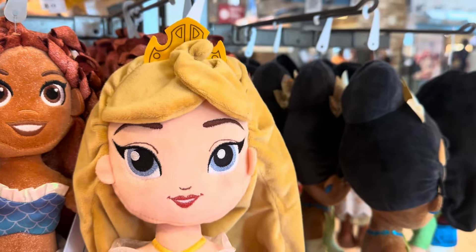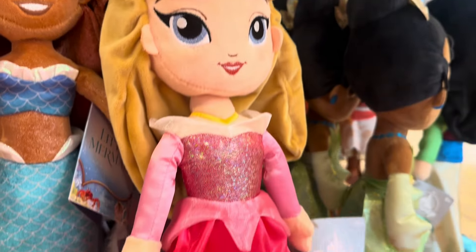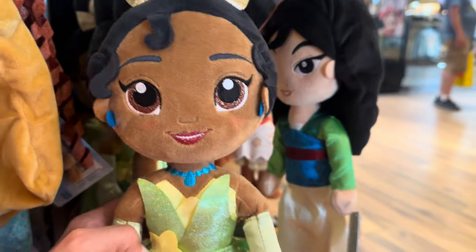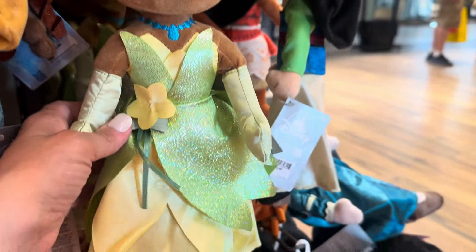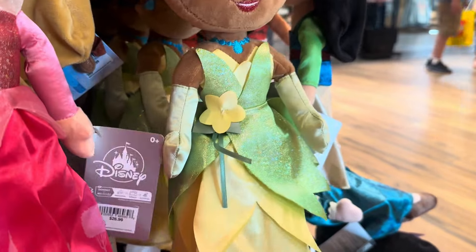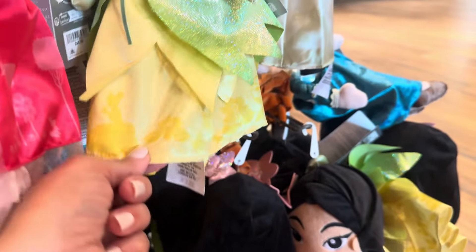Right next to her we have Aurora, our little Sleeping Beauty. Oh, and her dress has castles on it — that's really pretty. And Tiana. Tiana is the moment right now with the opening of her new ride over at Magic Kingdom. And Tiana's dress is one of my favorite Disney princess dresses. I've always thought this one was so pretty.